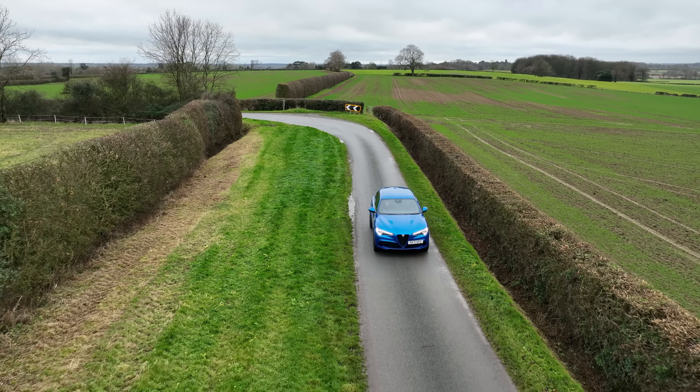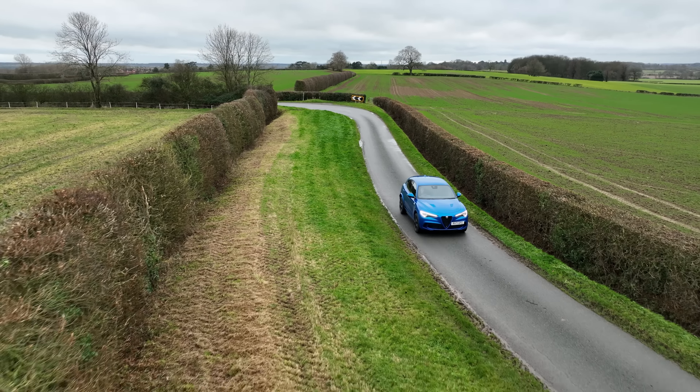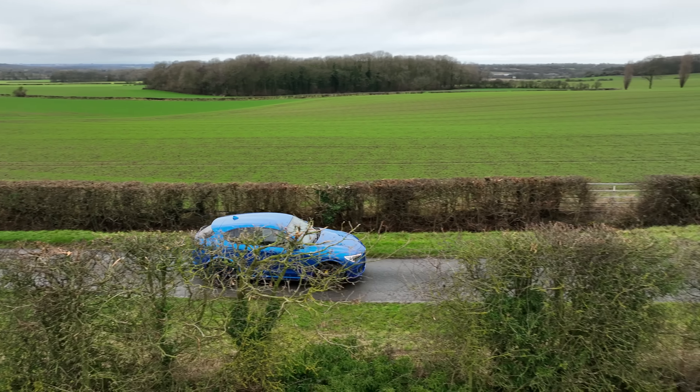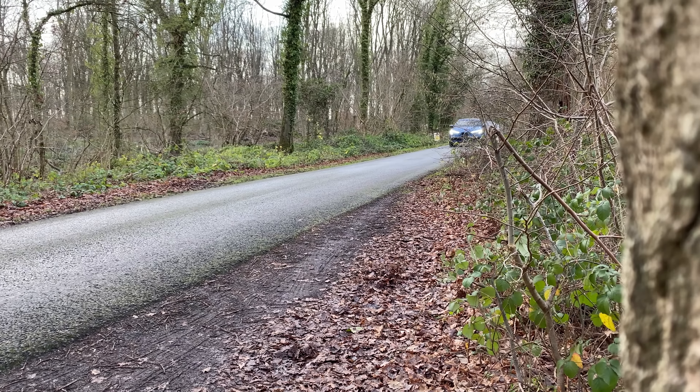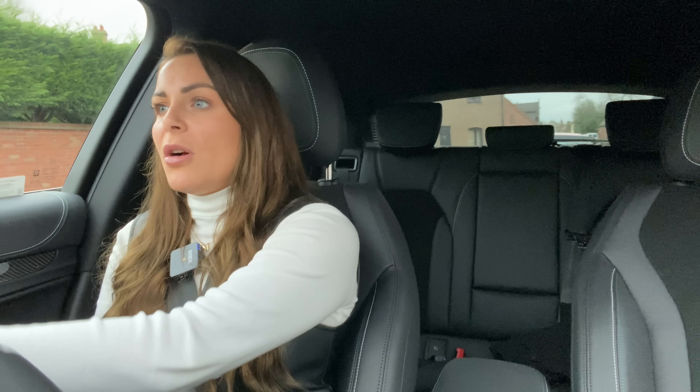The Stelvio Quadrifoglio is four-wheel drive but rear-wheel biased, meaning in normal driving it's sending 100% power to the rear wheels — fantastic news for keen drivers. The clever four-wheel drive system can send up to 50% of the power to the front wheels if it detects slip, keeping you in full control. This gives the Stelvio Quadrifoglio a pretty impressive 0-62 time of just 3.8 seconds — just 0.2 off the Lamborghini Urus. This thing is fast, it has that Italian Ferrari DNA running through its bones.